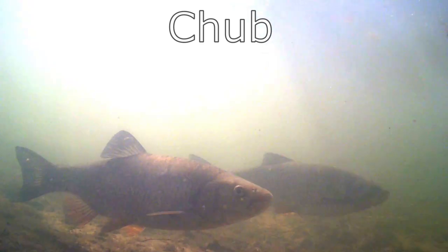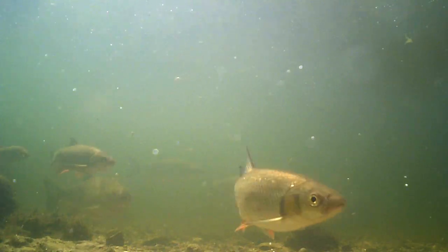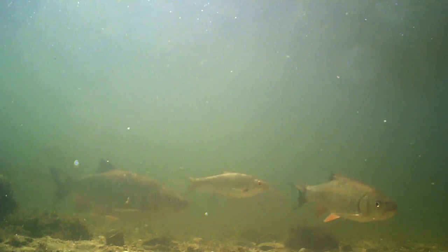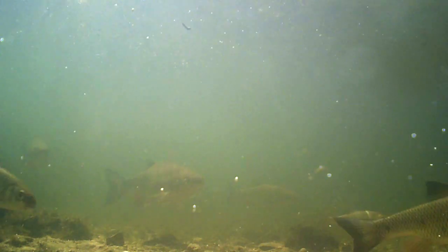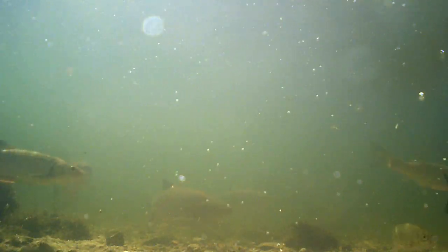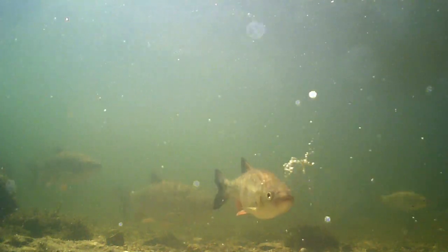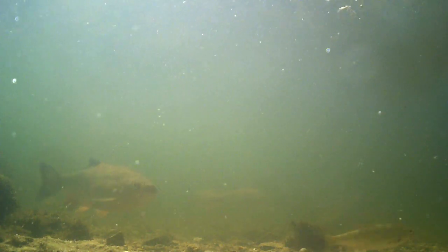Chub are found in flowing waters across all of mainland Britain, but are absent from Northern Ireland. They are streamlined in shape and have a very large mouth which they use for grabbing food as it drifts by in the current. Small chub eat mainly invertebrates and vegetation, but they can get to more than 40 centimeters in length and the larger fish often become more predatory, eating crayfish, amphibians, and other small fish. Chub have a dark outline to their tail and dorsal fin, which can be seen from above the surface and sets them apart from other similar-looking species.